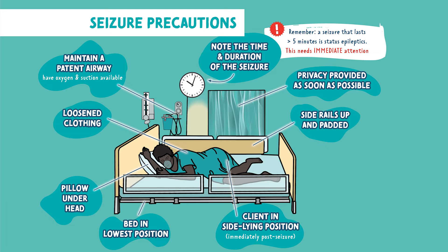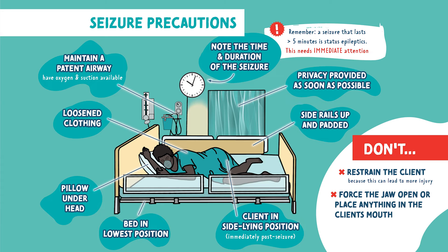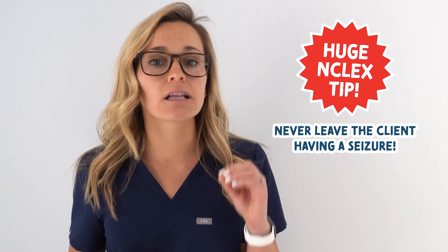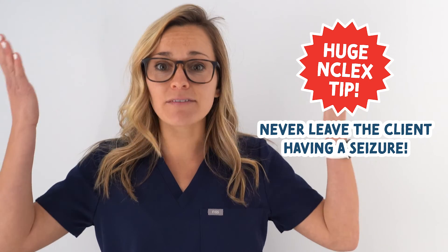There are some things you should never do while a patient is having a seizure. You don't want to restrain the client, as this can lead to even more injury. You never want to force the jaw open or place anything in the client's mouth. You never want to leave the client — this is a huge NCLEX tip. The question will try to trick you into thinking that leaving a client to get help is the only possible answer, but remember: you never leave a client having a seizure. Pick a different answer.